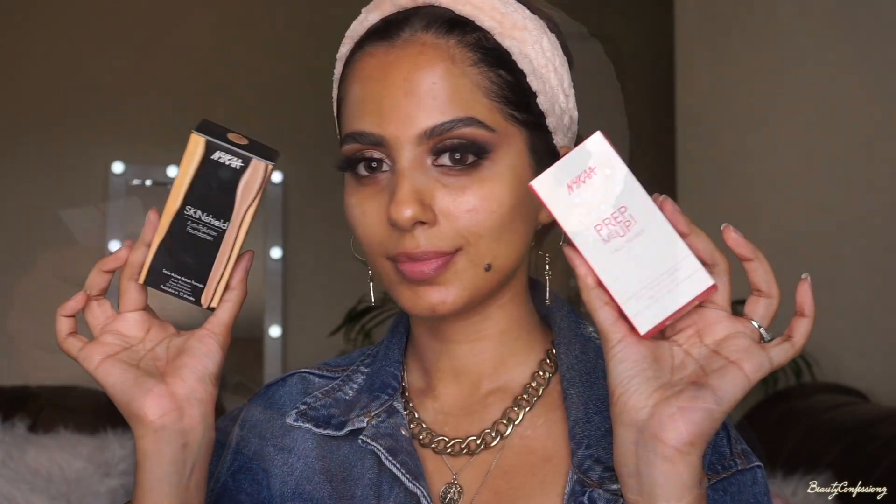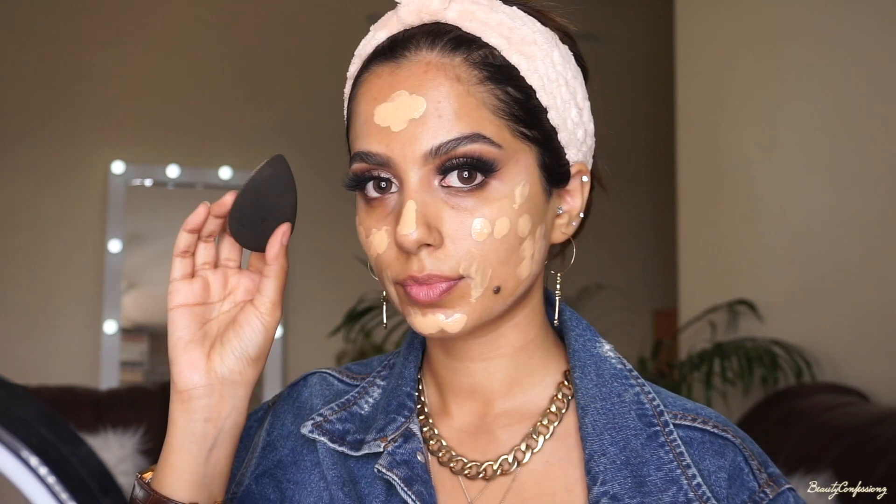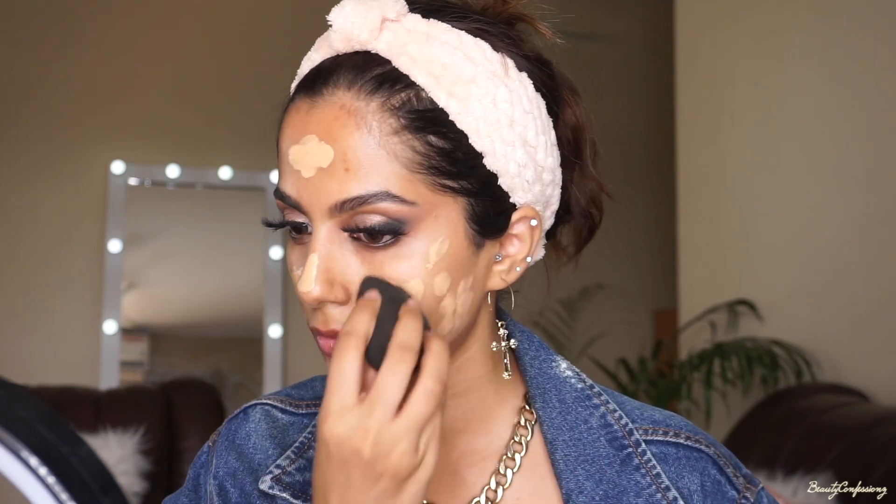I have these new products that I want to use today, so I'm going to use the Nykaa Primer and just press it into my pores and also my T-zone which tends to get oily. Then for foundation, I'm using the Nykaa Skin Shield Anti-Pollution Foundation in shade 10 Golden Hour, and I'm just going to use a damp beauty blender to blend all of this out.